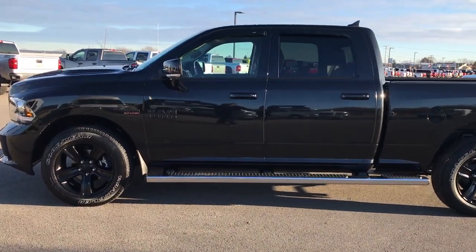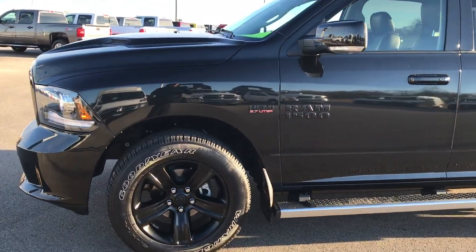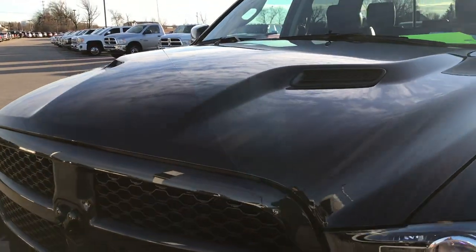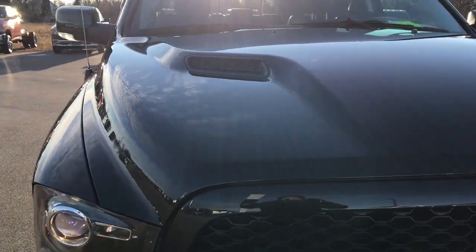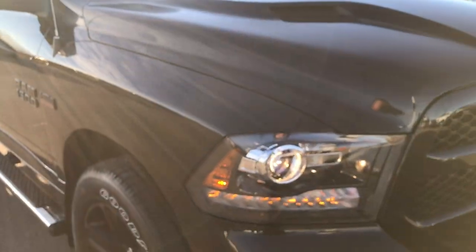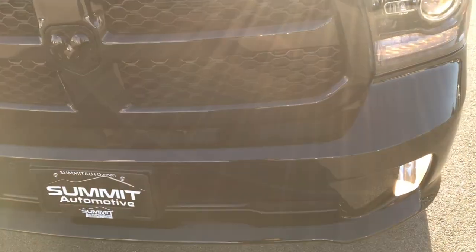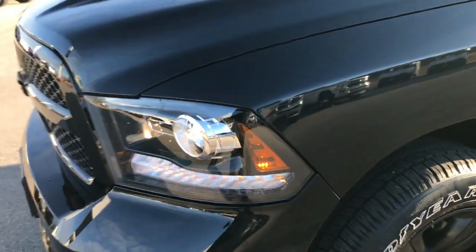This is stock number 7T372A. We are here at Summit Automotive in Fond du Lac, Wisconsin, your new and used Ram Headquarters. We are checking out today this super clean 2017 Ram 1500 Crew Cab, six foot four inch box. This is a Night Edition and from this HD video you'll be able to tell that this truck is like new all the way around.